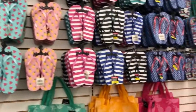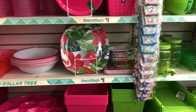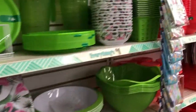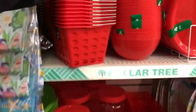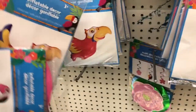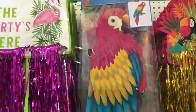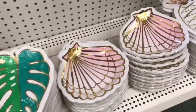Look at these, two of these. This is too cute. And little balls — yeah, too cute. Look at these. Look at these, these are gorgeous.